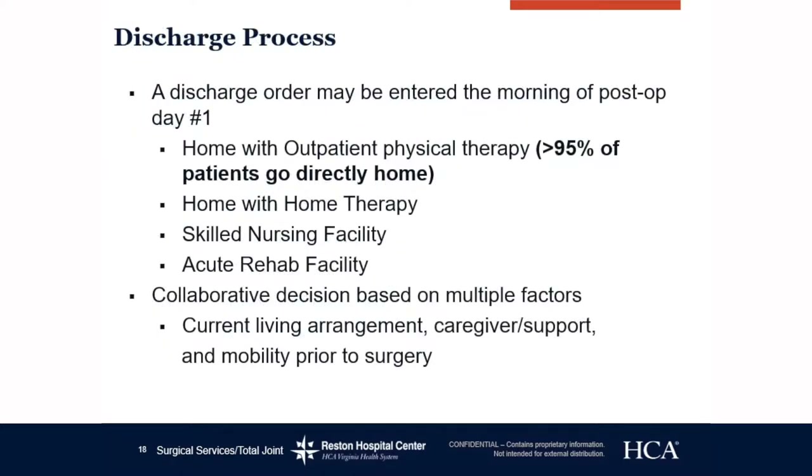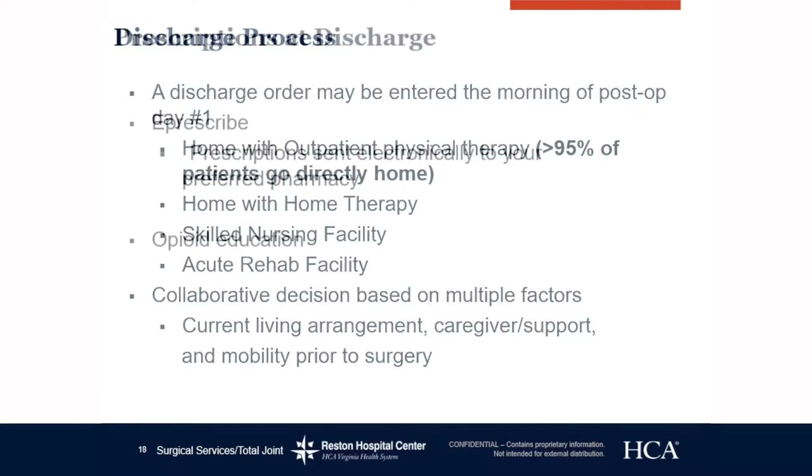Discharge process: a discharge order may be entered the morning of post-op day one. Greater than 95% of our patients go directly home with outpatient physical therapy. Home with home therapy, skilled nursing facility, or acute rehab facility is very rare for our patients. If you have a concern about going somewhere other than home, please discuss it with your surgeon prior to surgery. It is a collaborative decision based on multiple factors including current living arrangement, caregiver support, and mobility prior to surgery.